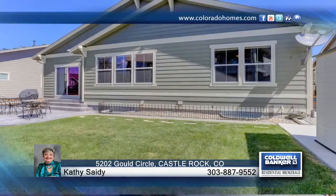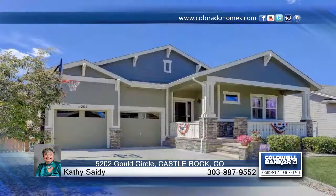This home is everything that you want and need and is waiting for you to make it your own. Call now to schedule your private showing.